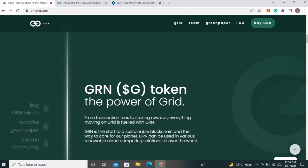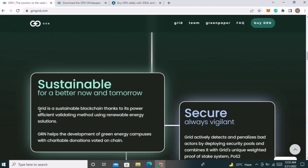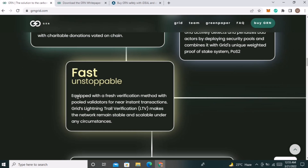On further scroll, you can read the features GRN provides. First, sustainable for better now and tomorrow: GRID is a sustainable blockchain thanks to its power-efficient validating method using renewable energy solutions. Second, secure and always vigilant: GRID actively detects and penalizes bad actors by deploying security pools combined with GRID's unique weighted proof-of-stake system. Third, fast and unstoppable: equipped with a fresh verification method using pooled validators for near-instant transactions, GRID's lightning trail verification keeps the network stable and scalable under any circumstances.